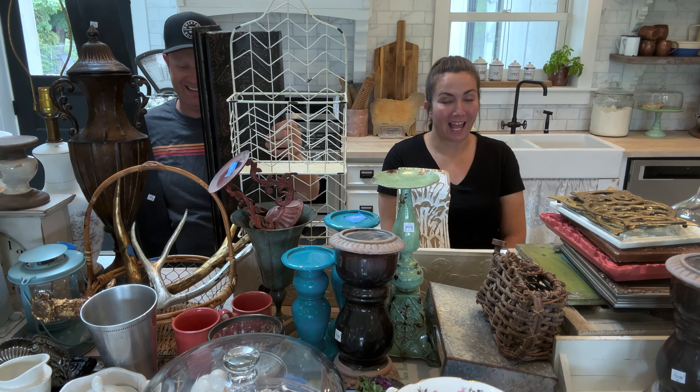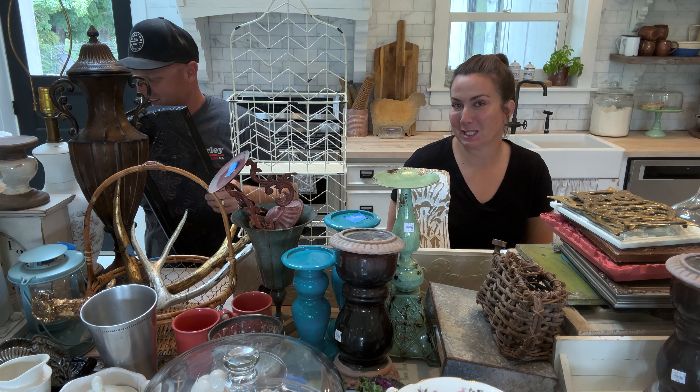Hey guys, welcome to our Saturday Night Drift Hall. Zeb's creeping around the junk here today. We usually go live, but today we're pre-recording because while you're watching this, I'm in Arizona at my niece's wedding.